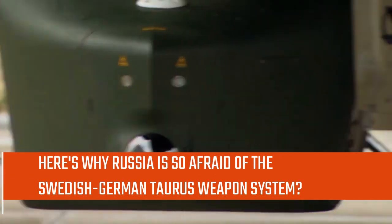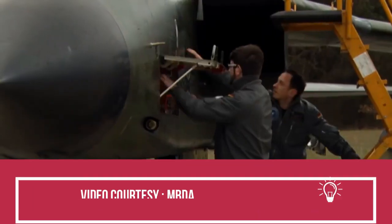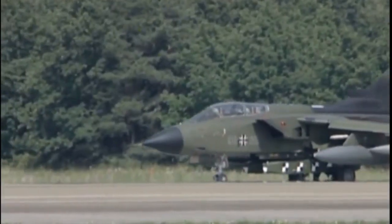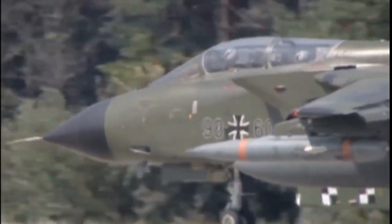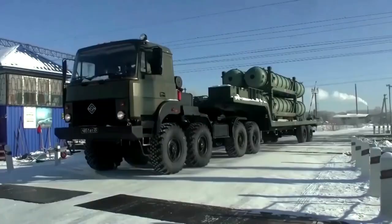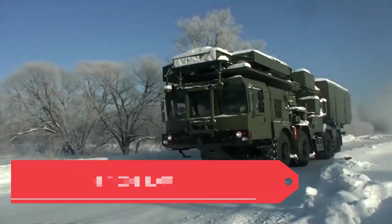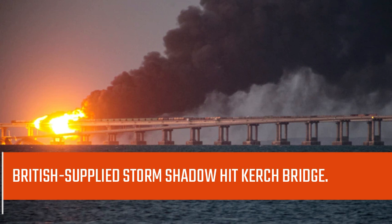Here's why Russia is so afraid of the Swedish-German Taurus weapon system. The Taurus bunker-busting cruise missile is one weapon system in the European arsenal that could cut Russia off the Crimean Peninsula. Ukraine could use Taurus missiles against Russian positions far behind the reach of S-400 surface-to-air missiles, destroying supply routes and command centers, or hitting the Kerch bridge in Russian-occupied Crimea.